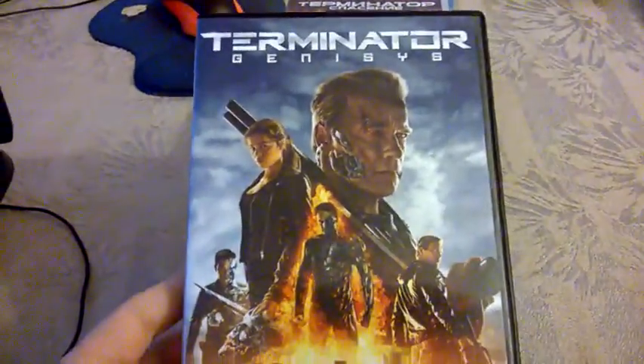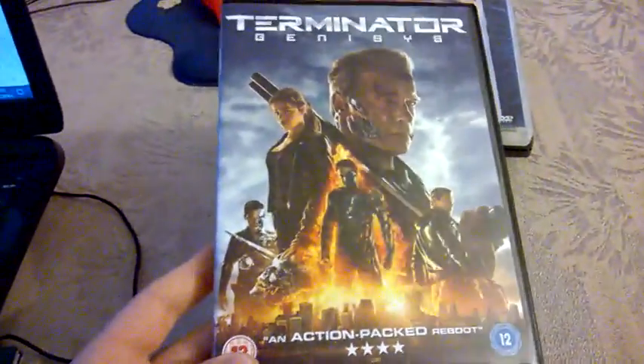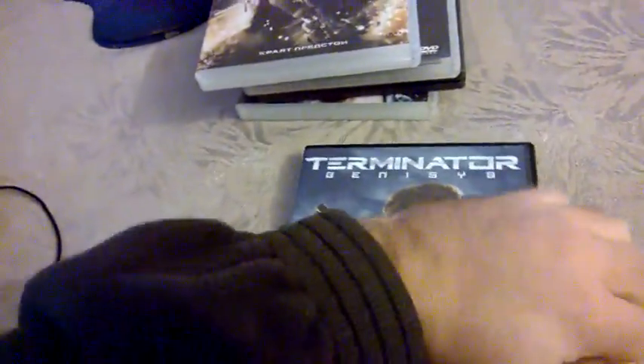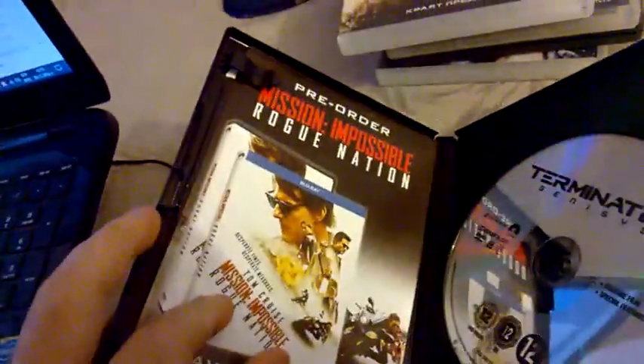And finally, the movie I received recently — the newest installment of the Terminator franchise, Terminator Genisys. Here is the front, spine, and back. Inside, for the very first time, there's no artwork on the DVD disc whatsoever. Instead you have an advertisement for Mission: Impossible — Rogue Nation, the newest installment from the Mission Impossible franchise.